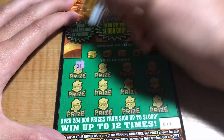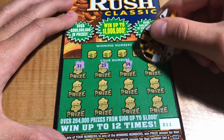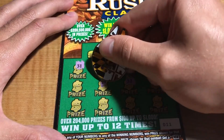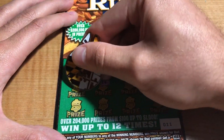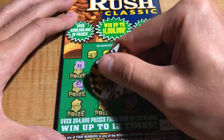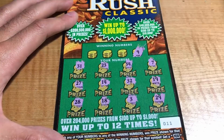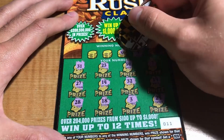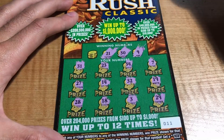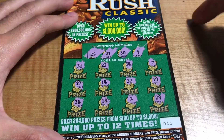Ticket number 11: we have 31, 23, 34, 7, 19, 32, 14, 27, 29, 3, 18, and a 28. Winning numbers are 9, 30, 21, and 25 — nothing here.